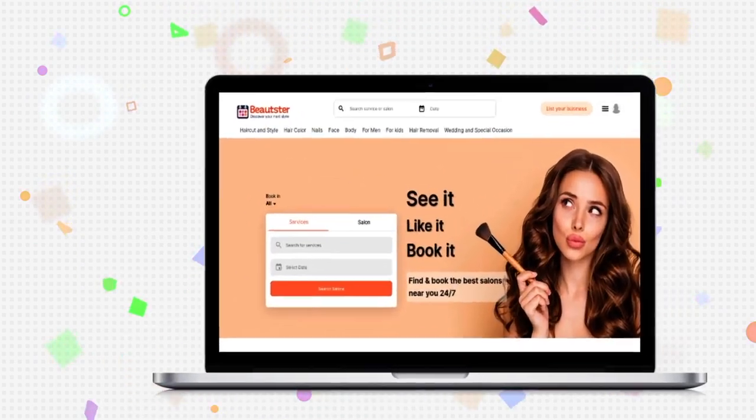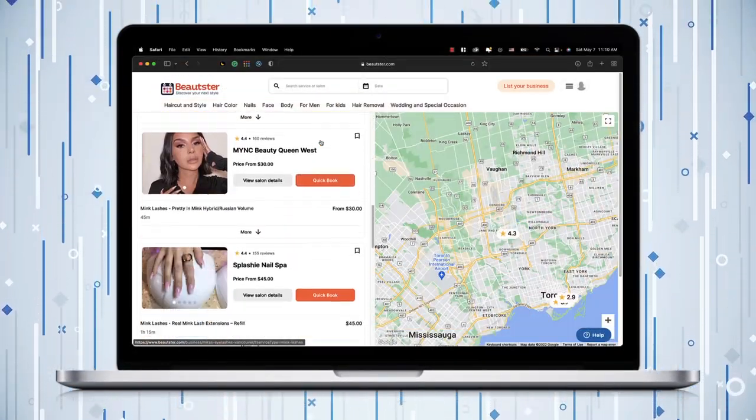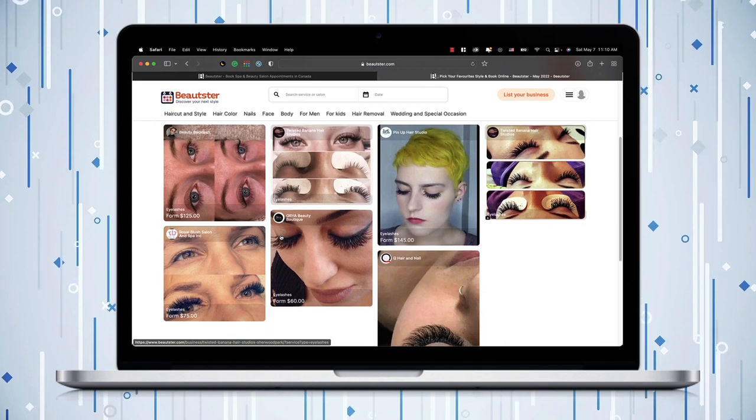Useer has brought the best eyelash salons and studios around you and made them available for booking. Click on the link in the description to go through all the best stylists and lash experts, check their locations, services, and prices, and book a seat right away.